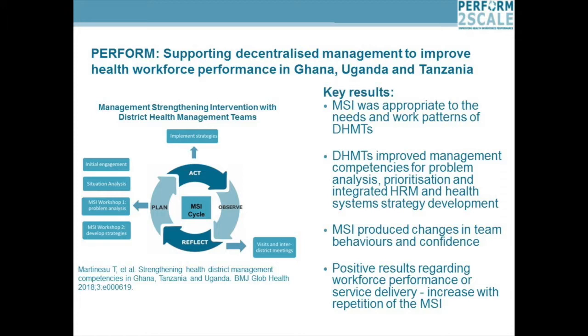The key results were that this MSI was really appropriate to the needs and work patterns of the DHMTs — short two-day workshops where they came together. It improved their management competencies in terms of problem analysis, prioritisation of problems, and working out strategies that integrated human resource management and health systems. It also produced changes in team behaviours and confidence, creating a space for DHMTs to come together to solve problems, draw upon their own unique positionality within the district, their experiences, and solve problems together as a team.